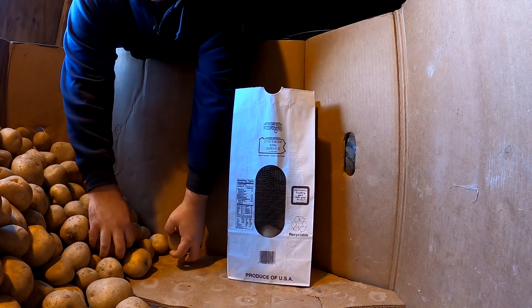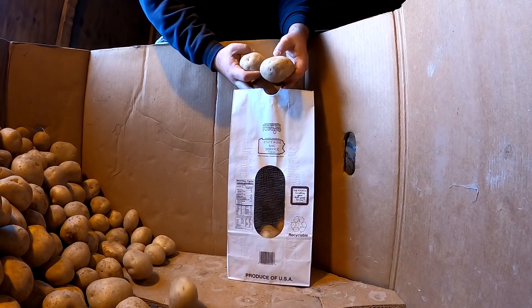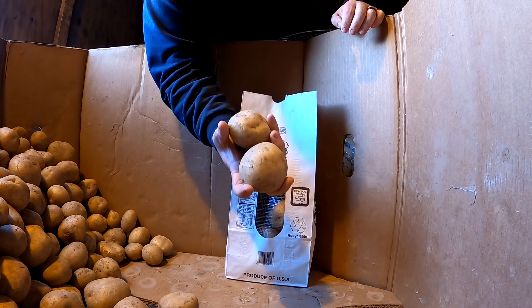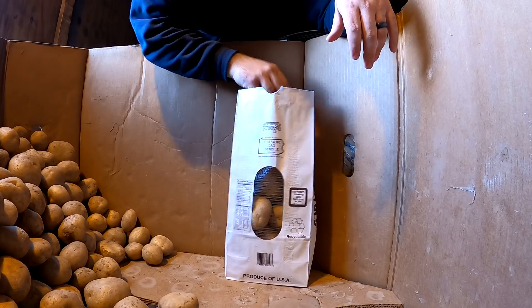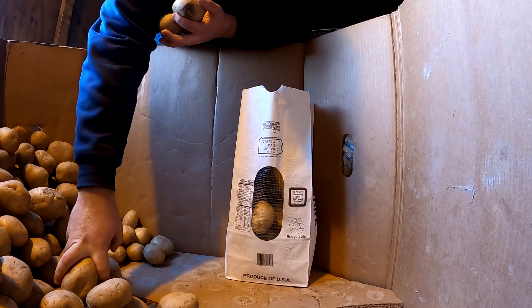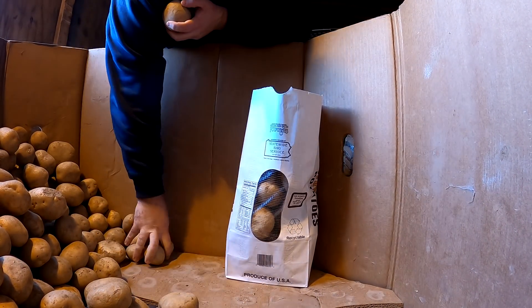The potatoes I'm putting in here are a variety called Eva, and we really like these. You can see they're really round - not all potatoes are like that. Some people think of russets, which are the long French-frying potatoes, but these Evas are round and they're a good all-round potato. You can use them for chips, fries, and they're really good for baked potatoes too.